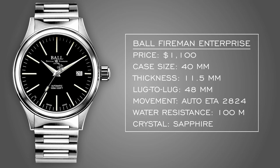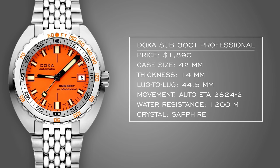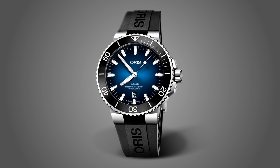Complementing the Ball is the Doxa Sub 300T — truly an overly diver watch, and if we're talking about a perfect dichotomy, this is as far into diver territory as you can go. The 42mm case has a compact, traditional feel with a lug-to-lug of 44.5mm. Under $2,000, you're getting the awesome charm that comes with Doxa. If you want something more traditional, the Oris Aquis is also a solid alternative here.